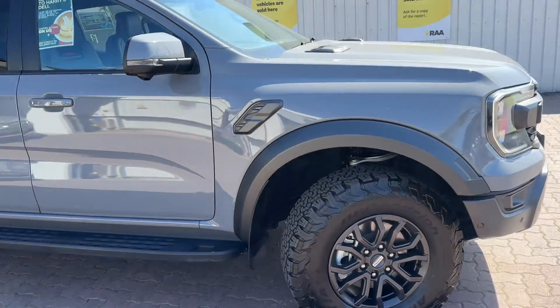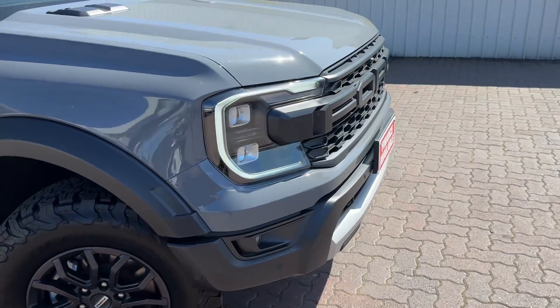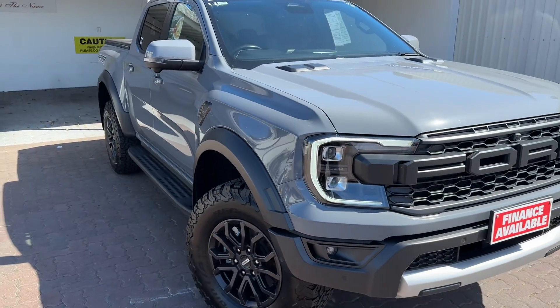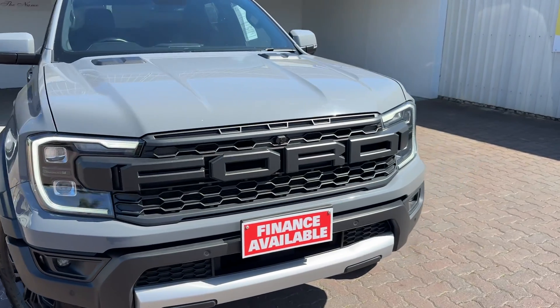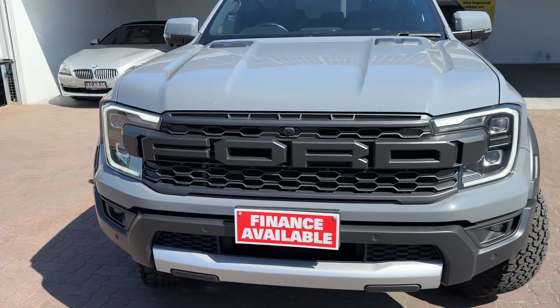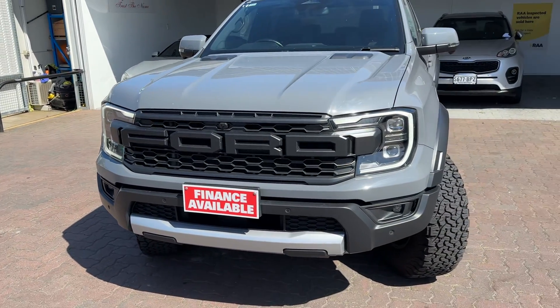This one is available now. If you want to start the process, we can do an appraisal on your Hilux if you're keen to get everything moving. If not, get in touch when you're happy to come down, have a test drive, and we can do it in person.